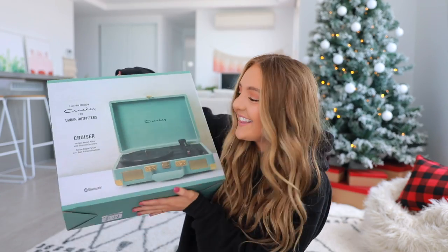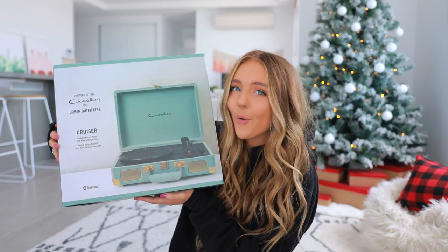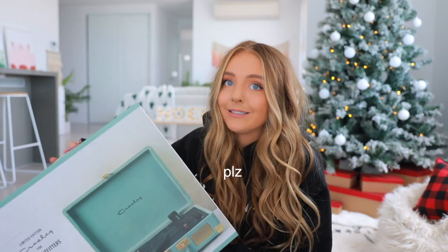Kicking it off, I've always wanted to get a record player for my giveaway but I was always really worried about how much it would cost to ship. This year I don't care about that, so I got you guys this Crosley record player that is like corduroy. I don't know if I say that right — last time I said it someone said I said it wrong, so please don't come for me.